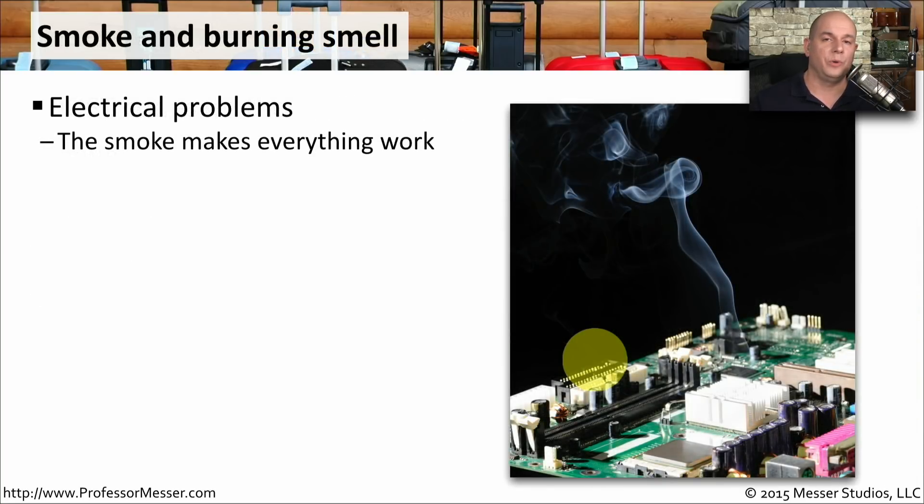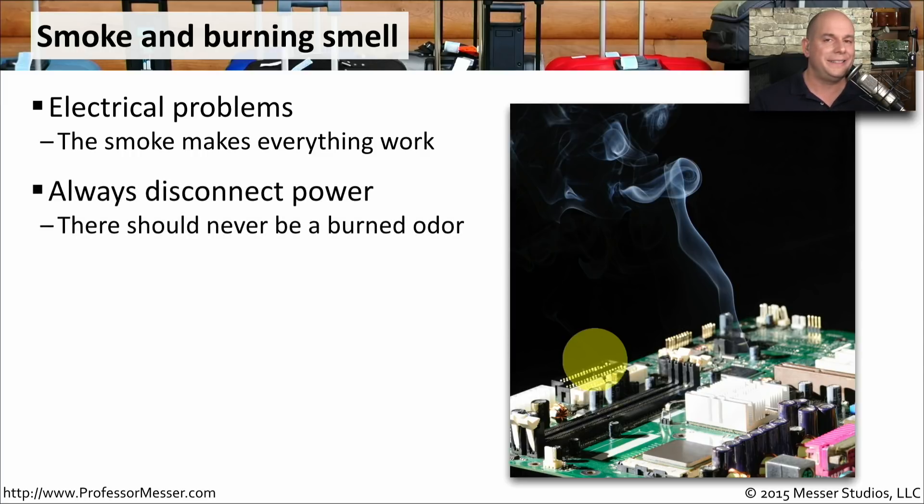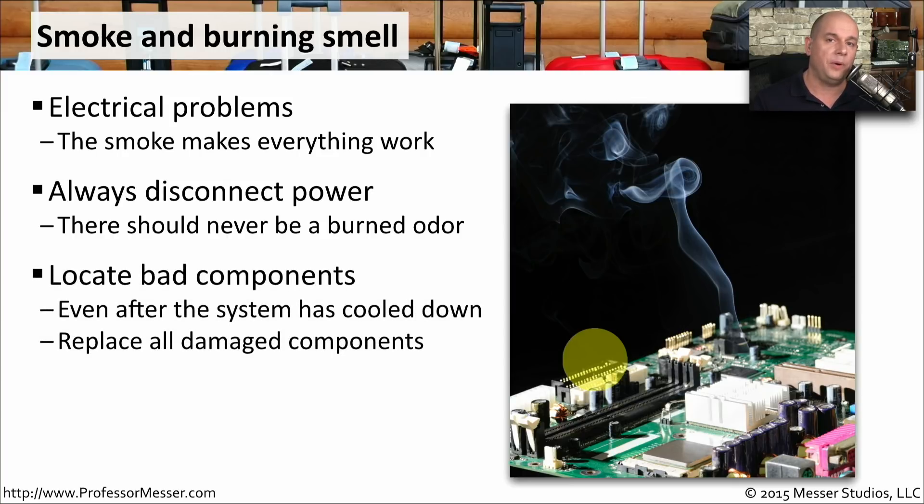It's said that our computers run on smoke, and when the smoke gets out, the computer stops working. If you're having some type of electrical problem inside your computer case and you do see or smell smoke, then there's probably an issue you need to resolve. Always disconnect the power from your computer when these situations occur, because there should never be a burned odor coming from your computer. Open up your case and look for the components that may have caused this — a bad capacitor or a burned-out component will show a visible discoloration, so you'll know exactly which one to remove and replace before you power back on.